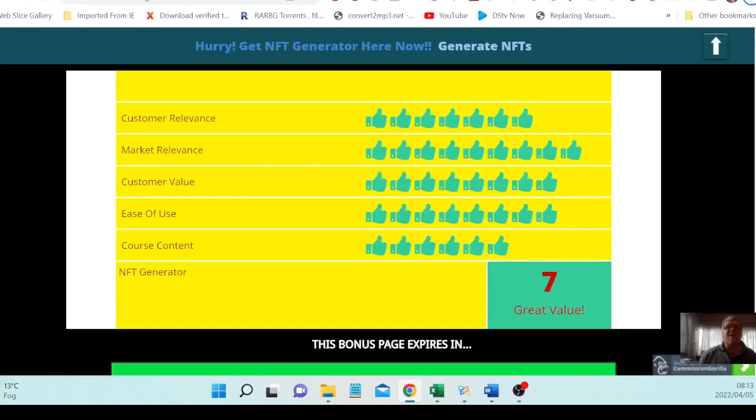NFT Generator by Venkatesh Kumar and VisVes. Hi everybody, I'm Dan at DansVideoReviews.com and today I'm very excited to show you something called NFT Generator. I'll be showing you how you can make money with NFTs if you click on my link below in the description. Set your calendar reminder for the 5th of April 2022 at 11am EST so that you can also make money from NFTs.